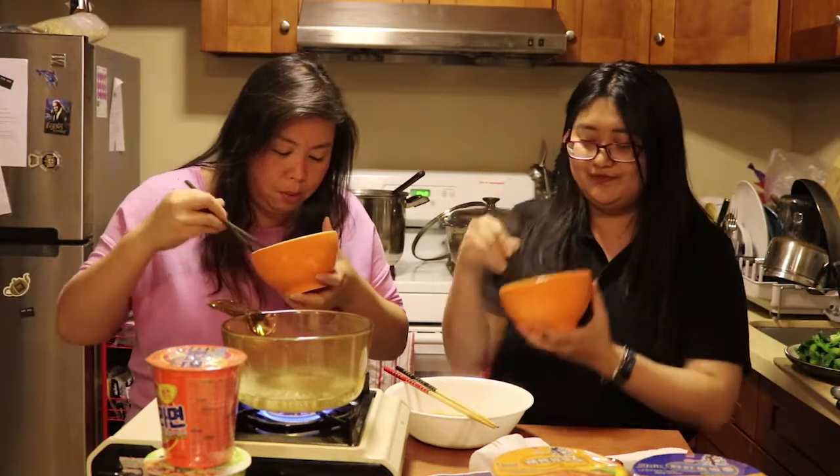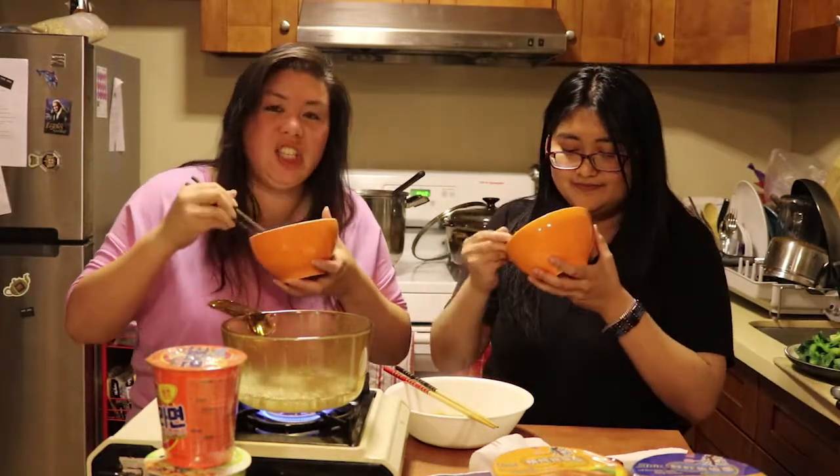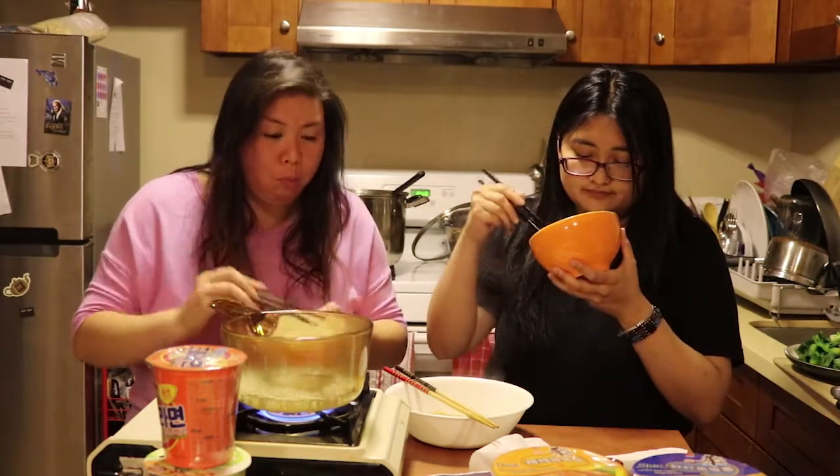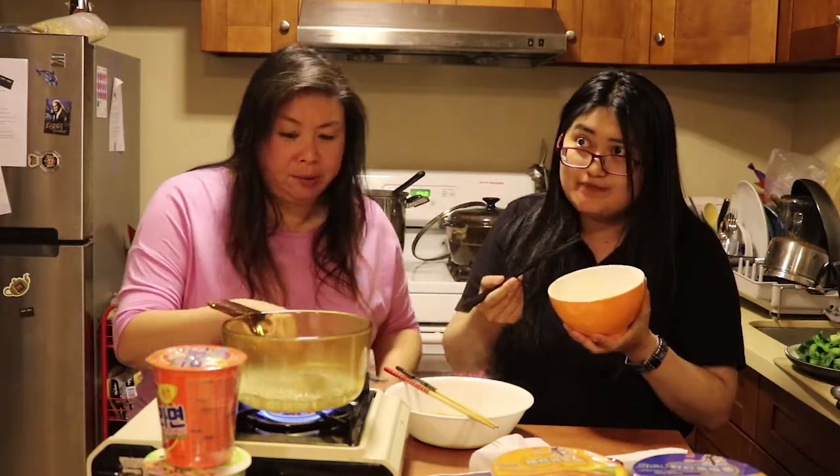Let's try it. It's a vegetarian flavor. It looks good. It's not great. Nothing has blown me away right so far.